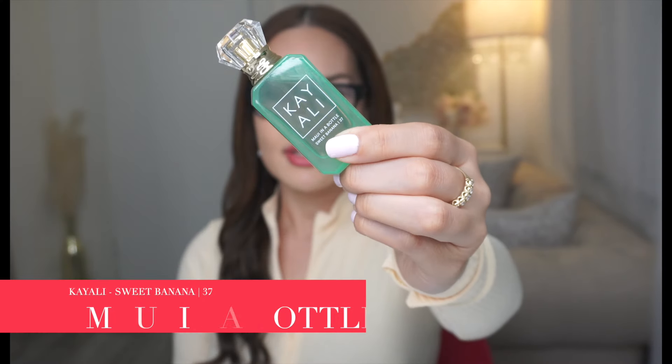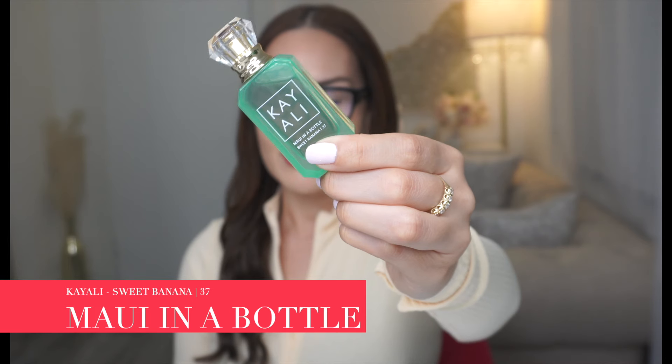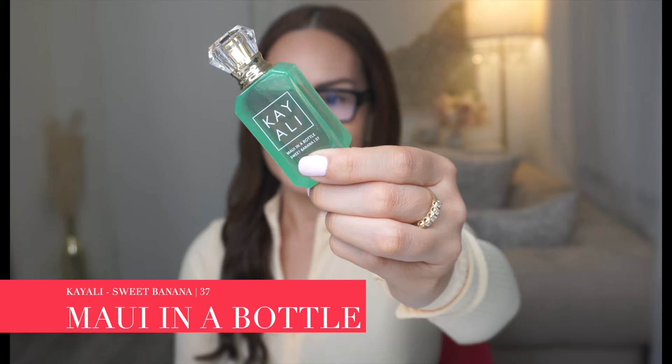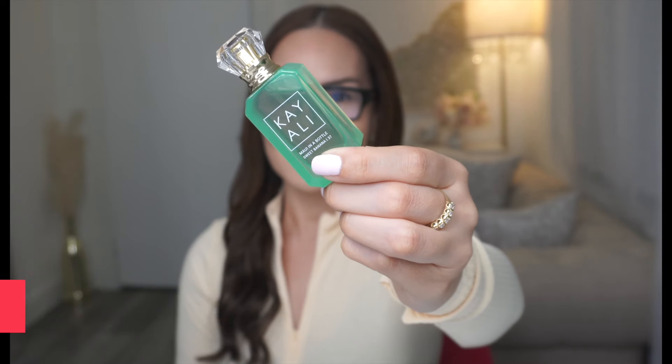The next fragrance is Maui in a Bottle, and it's Sweet Banana 37. The notes are Sweet Banana, Pear, Coconut Cream, Jasmine, Sandalwood, and Vanilla. I really, really like Maui in a Bottle. You get that banana, but it's like a banana peel. You also get that Coconut Cream. I'm also picking up on the Jasmine and the Sandalwood, which is really nice. I think if they were to do a full bottle of this, I would definitely go pick it up. I'm all about tropical fragrances — if you know, you know.